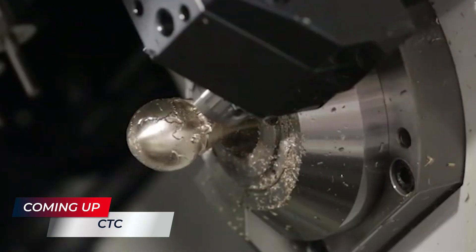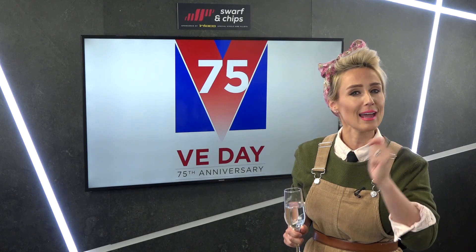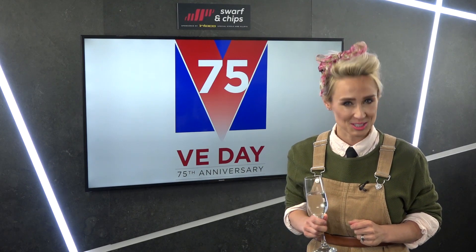We also take a step back in time and dive deep into one of our best ever cycle time challenges. So welcome to this week's Swarf and Chips.